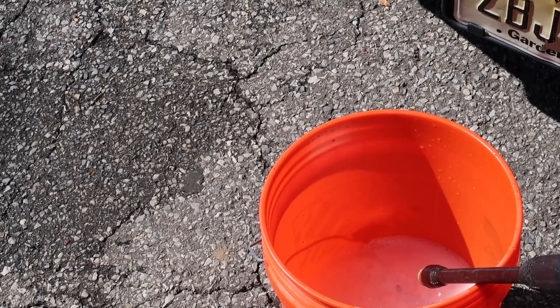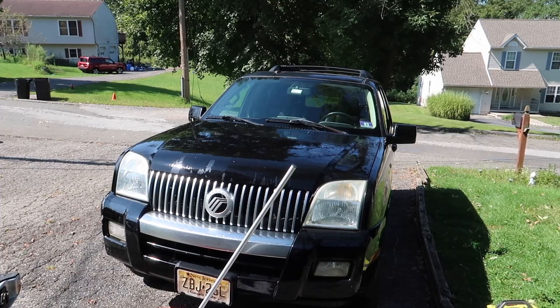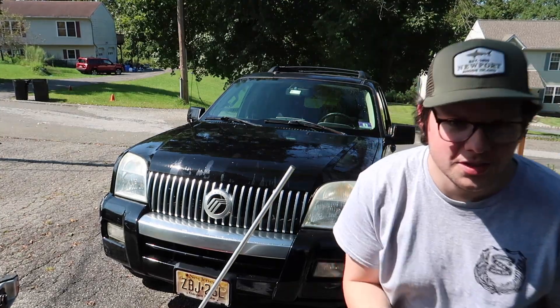That guy's probably wondering why I have a camera. I was going to do a thumbnail but then the UPS truck came, so I guess I'll do one now. Okay, on to the time lapse.